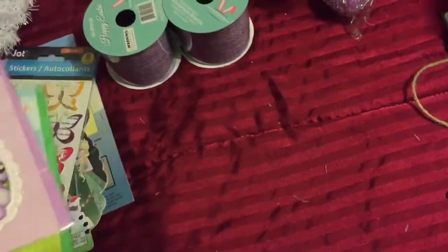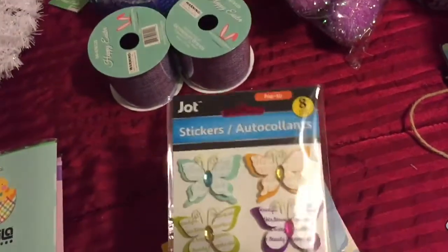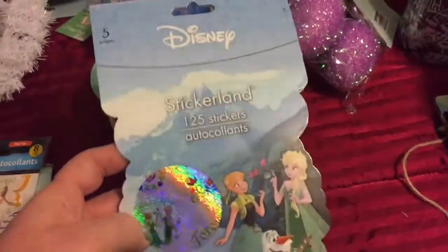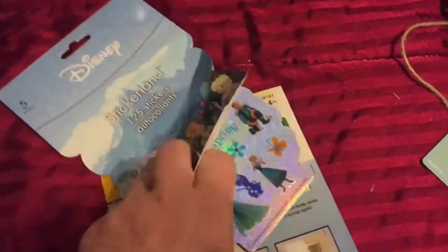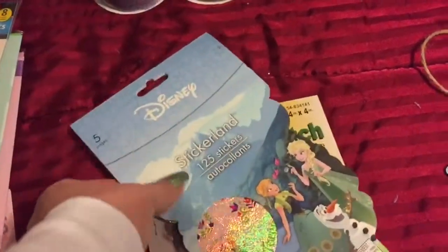And then they had some cute things that I hadn't seen there before. They had Stickerland — and these were different because they had the shiny on them. Now only one page is shiny, the other pages are just regular stickers. But they were different than the ones they normally had there.